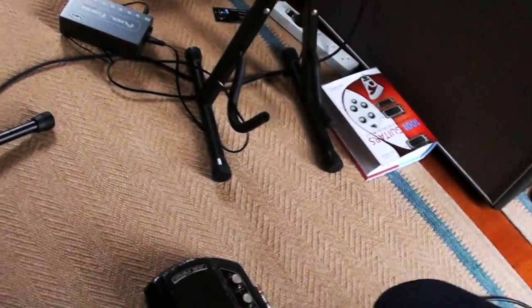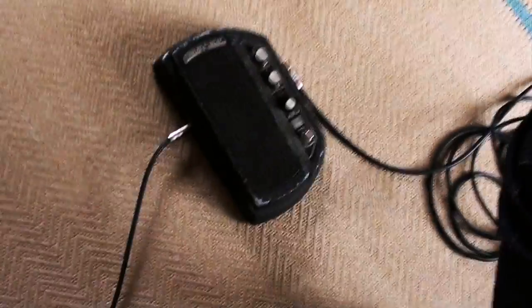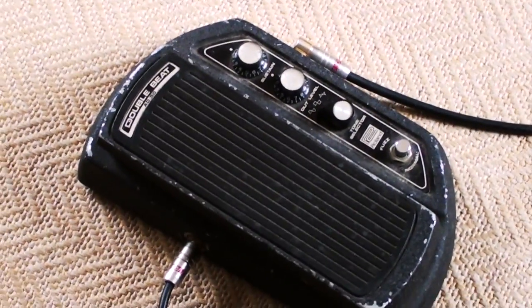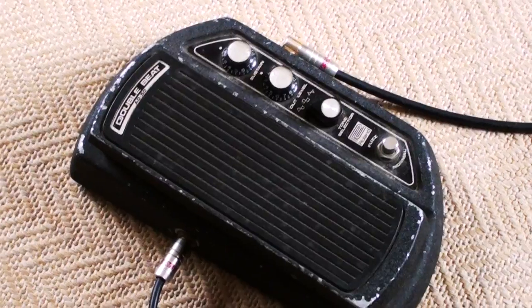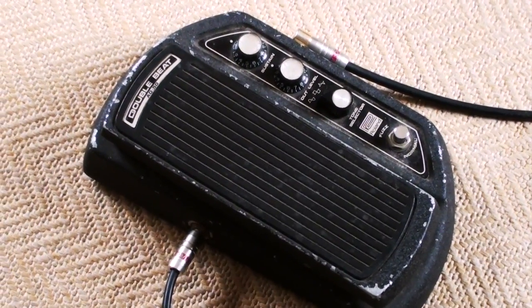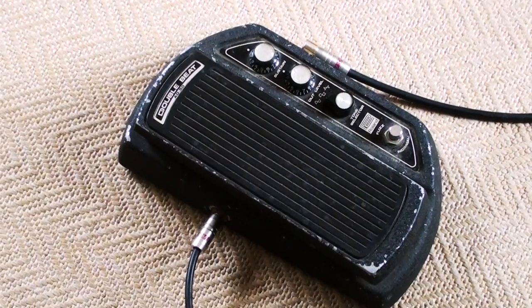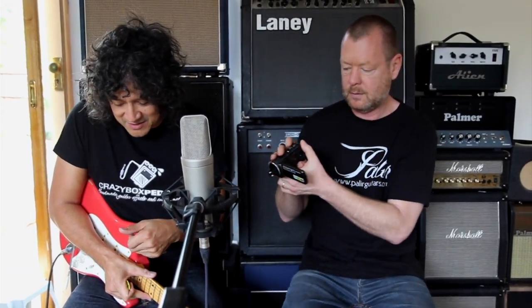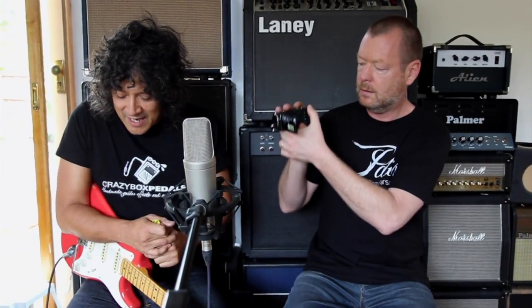What we've got today is a very special pedal — not just special because of how awesome it looks. It's called the Roland Double Beat AD-50, and what it essentially is is a fuzz wah. It must be late 70s or early 80s — probably more 80s.